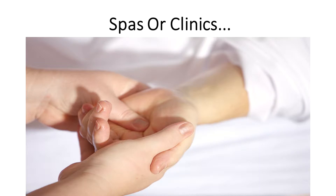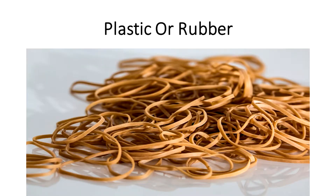Most wraps can be bought and applied in spas or clinics, or you could just buy them and have it done at home. They are usually made from special plastic or rubber that is placed around the affected area and left for a few minutes or hours. Lotions and some solutions come with your wrap that would make it more effective against cellulite.